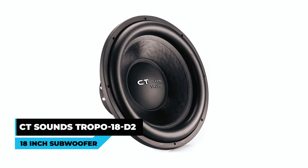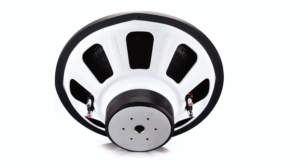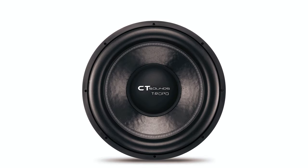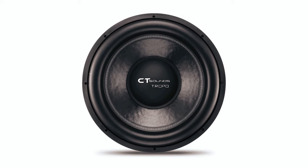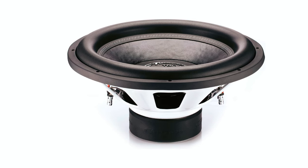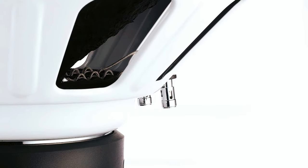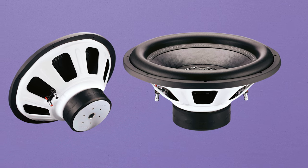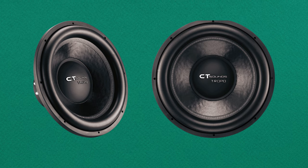CT Sounds Tropo U18D2 18-inch Subwoofer: The CT Sounds Tropo U18D2 18-inch subwoofer is a 1,300-watt max powerhouse, delivering impactful bass with its dual 2-ohm configuration. Boasting a 3-inch 4-layer high-temperature copper voice coil and a double-slug I-30-grade optimized motor, this subwoofer ensures optimal performance. The flexible high-form surround and a 3% carbon fiber-reinforced cone contribute to its durability and enhance audio quality.